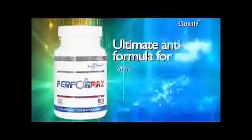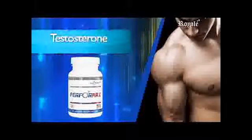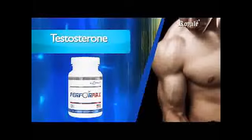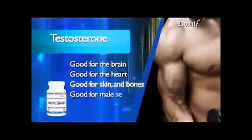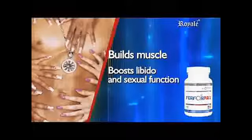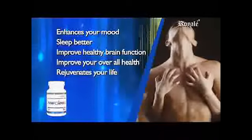Performax is the ultimate anti-aging formula for men with all natural ingredients that are safe to boost testosterone levels. Performax can change your life by supporting a natural testosterone production and not delivering a steroid or synthetic precursor. Testosterone is not just another hormone — it is good for the brain, heart, skin, bone, male sex organs, and muscle. It builds and maintains muscle, boosts libido and sexual function, and improves overall energy. It enhances your mood, promotes healthy sleep, improves healthy brain function, and improves your overall health and rejuvenates your life.